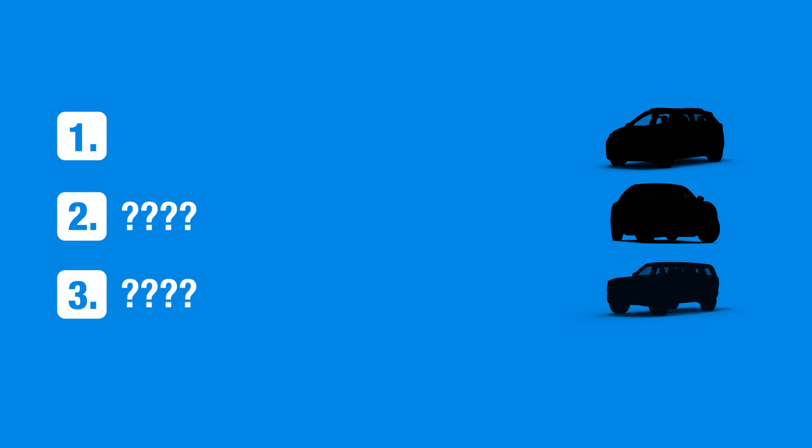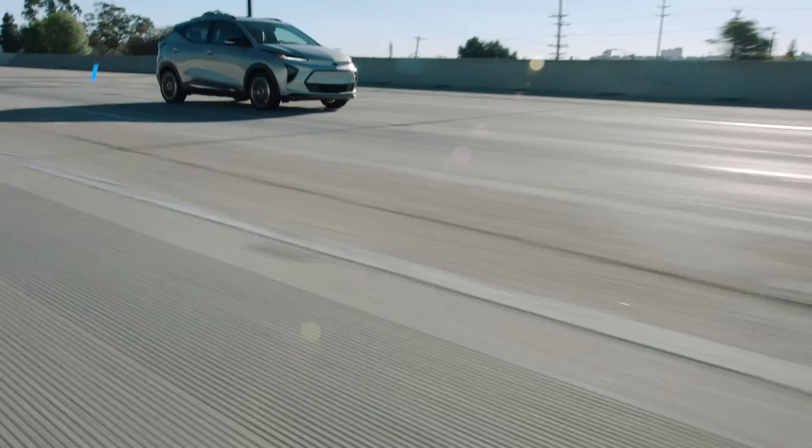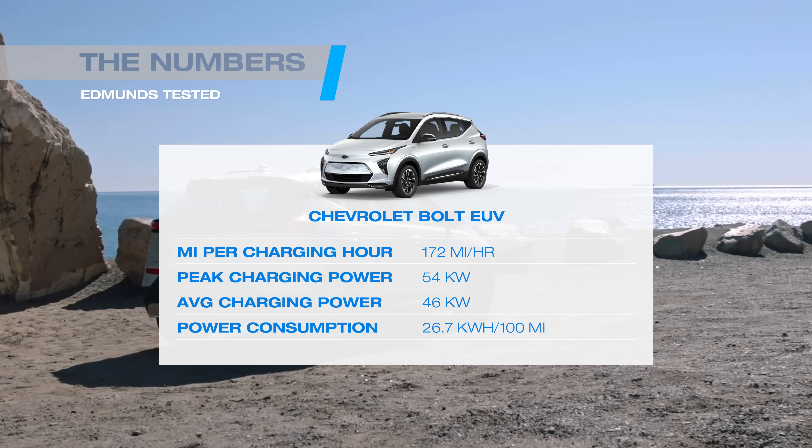Now let's talk about some that fared less well. Let's start with the slowest charging EV we've ever tested — the Chevrolet Bolt EUV. The Bolt EUV sets the low bar for us, but its hatchback sibling was barely any quicker. With a peak charging speed that was only competitive in 2009, the Bolt's excellent efficiency couldn't save it.